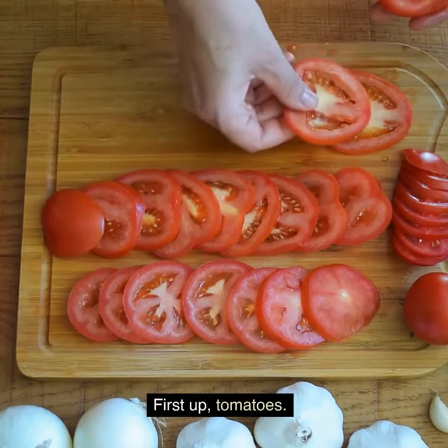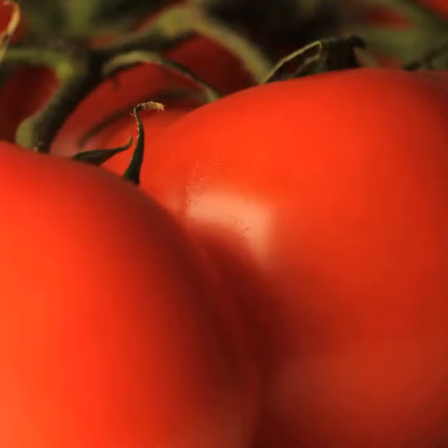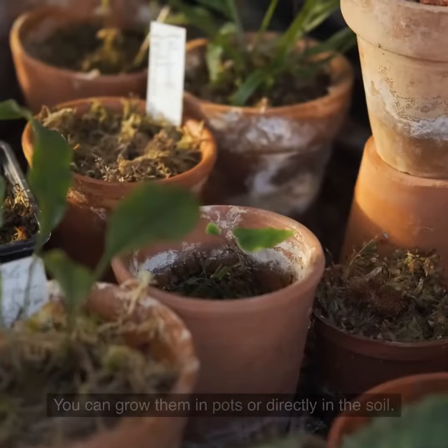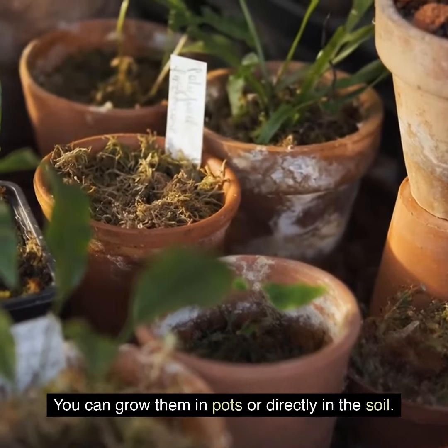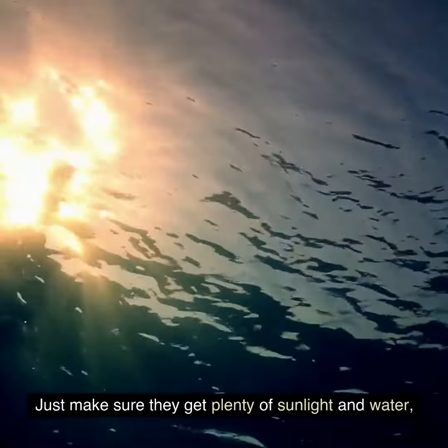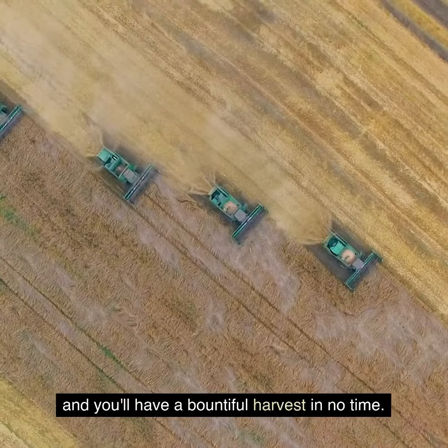First up, tomatoes. Arkansas's long, hot summers are perfect for growing juicy and sweet tomatoes. You can grow them in pots or directly in the soil. Just make sure they get plenty of sunlight and water, and you'll have a bountiful harvest in no time.